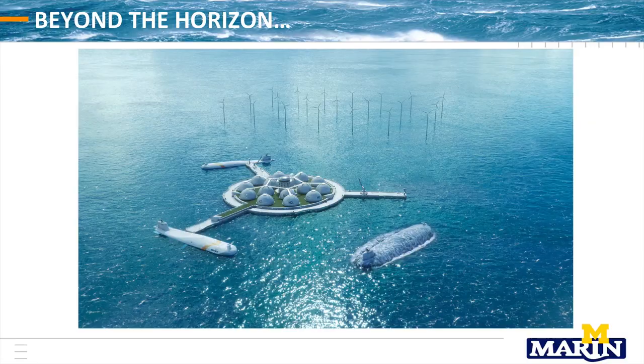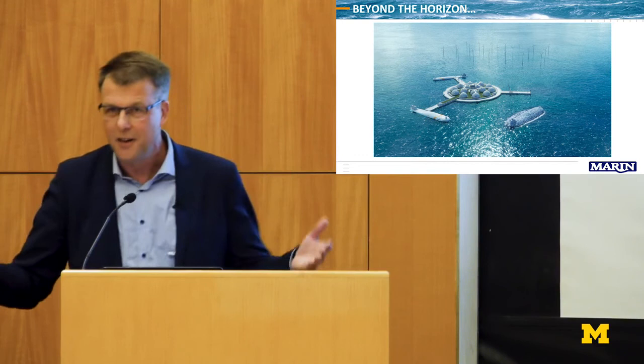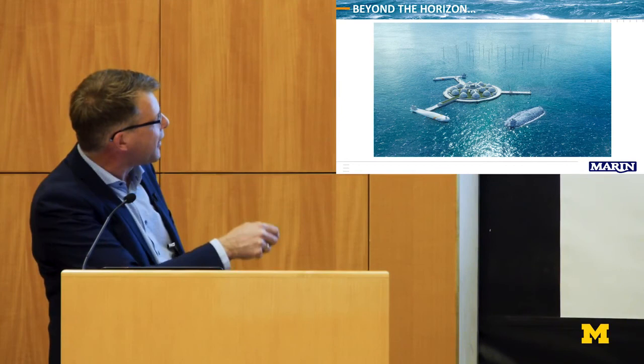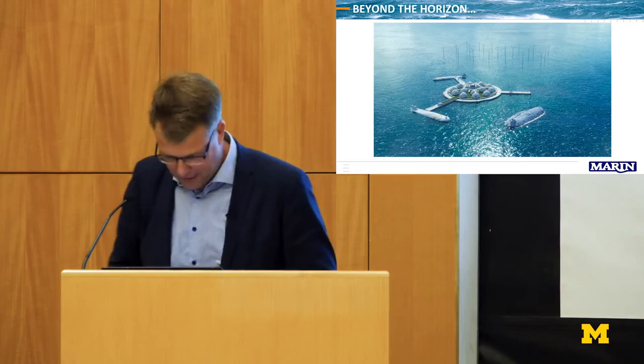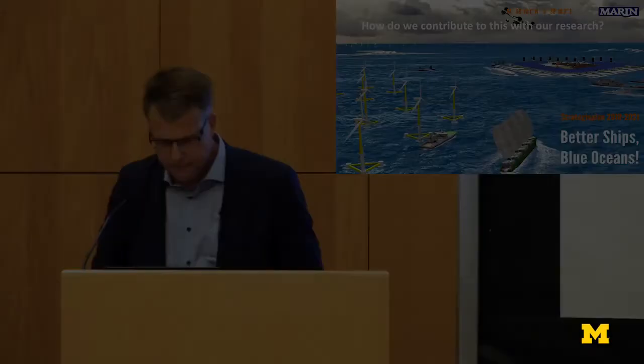There is a picture developed by Wärtsilä, the Finnish company, showing their future vision: renewable energy at sea — hopefully floating wind turbines — converted to electric energy, then to hydrogen, stored on a floating port, and transported by autonomous vehicles, maybe even underwater, to all around the world. As a naval architect, I'm happy when I see this type of picture. And my question is: how do we — me as president of MARIN, my people, and you — contribute to this type of future world?